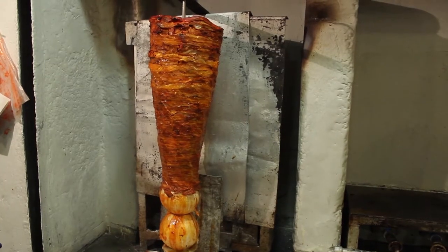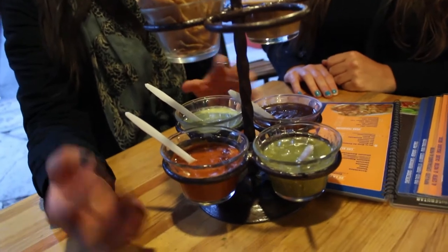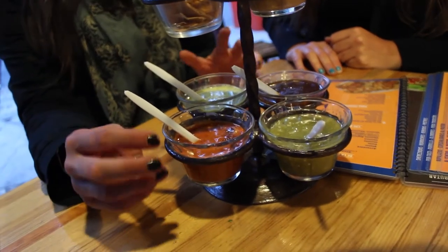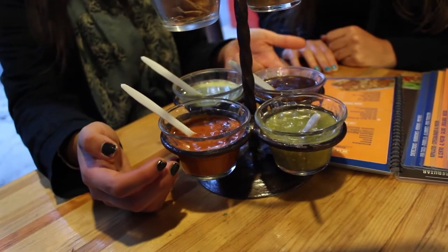This taqueria is one of the most famous in Mexico because the pastor that you can see there is a very popular meat in Mexico. It's like a red sauce. Well, we have different kinds of chilies, but the most popular are the green sauce, red sauce, and morita.